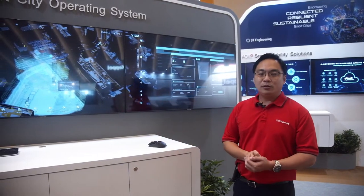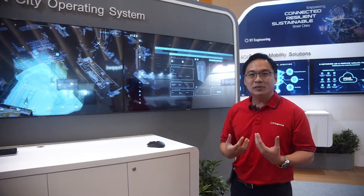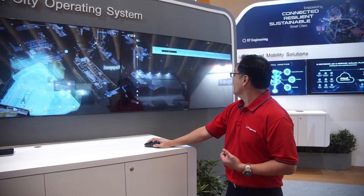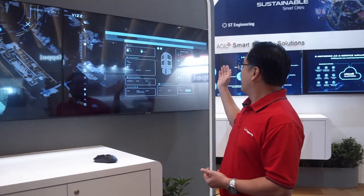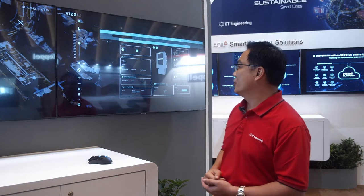Or, if you want to manage and look at what the buildings are — what are the rooms in the buildings, what's the temperature and all that — that can be done as well. From this view, you can look at, for example, a server room. You can show things such as the temperature, the humidity, and wet bulb temperature.